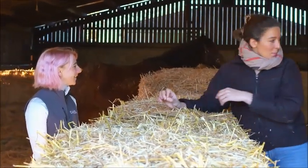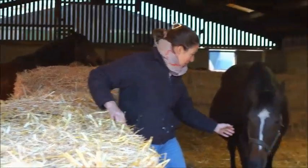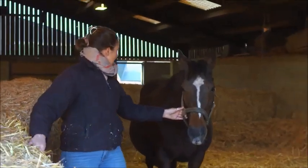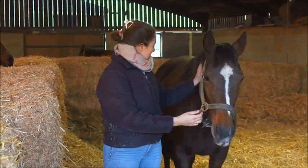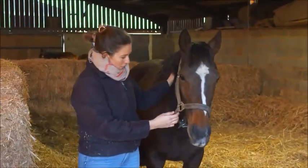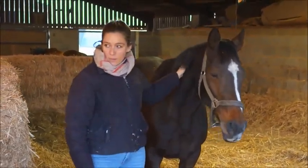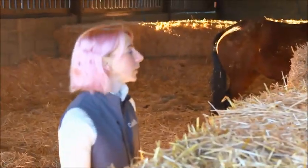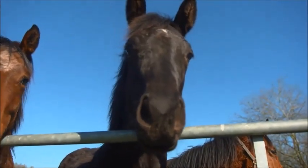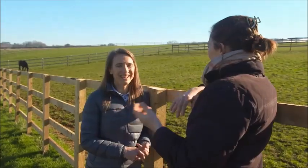Here she comes — she looks huge, she's big. She's got a bit of fluid retention under her stomach which makes her look bigger, and that will disappear once the foal is born as it's just a pressure build-up. It's so exciting — we could see the birth of a champion racehorse.